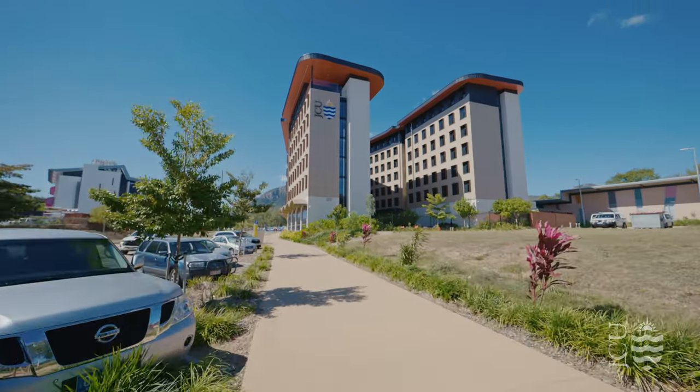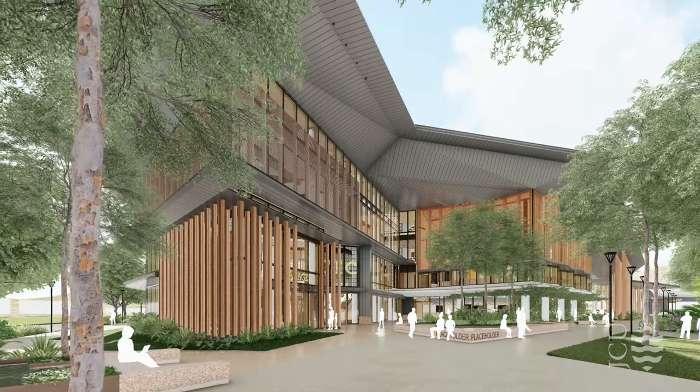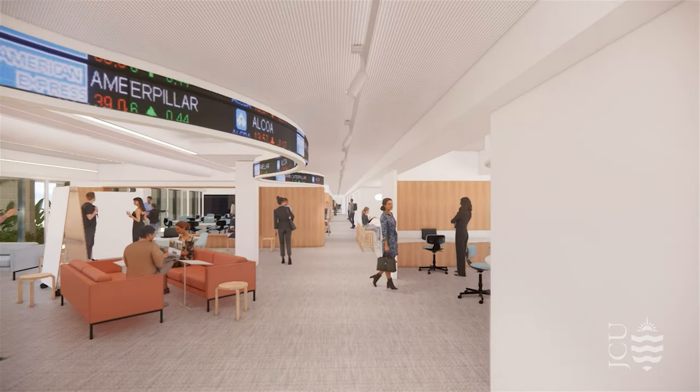Here at JCU we have many great facilities, but we can't wait to show you around the new Engineering and Innovation Place, as well as the refurbished Business Law and Governance Building with its very own Australian Stock Exchange.